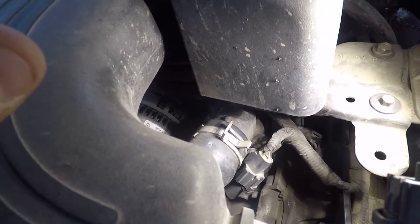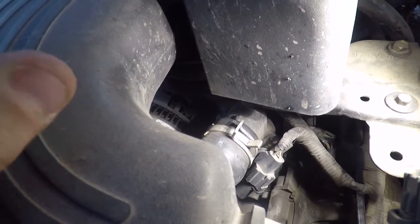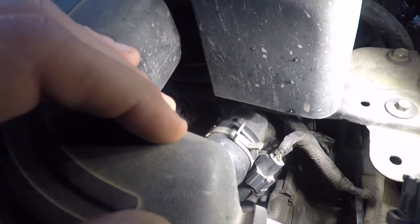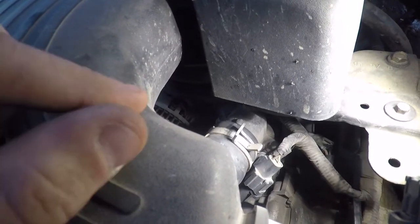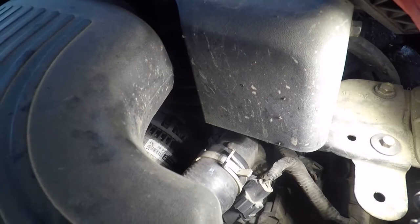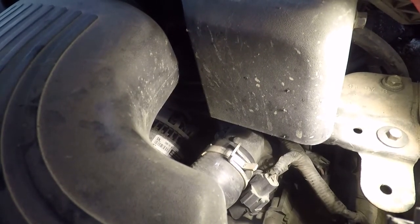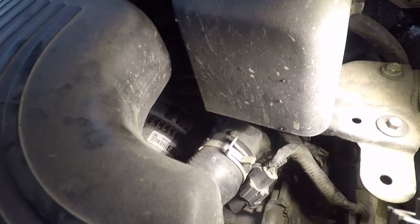On the way home it stayed at about 176, then dropped to 170 when I slowed down. I looked it up and this is supposed to be a 195 thermostat, so I'm running 20 to 25 degrees too cold. Running an engine too cold is not good — the fluids, sensors, and fuel enrichment all depend on correct temperature. I've also noticed fuel economy has been about a mile per gallon off the last couple of tanks.